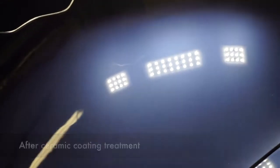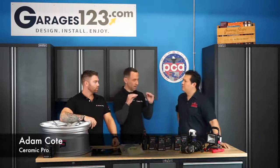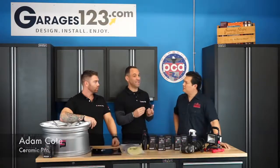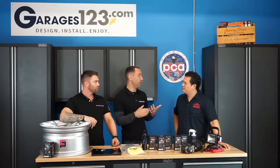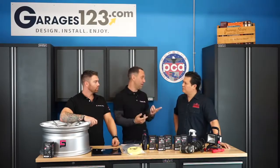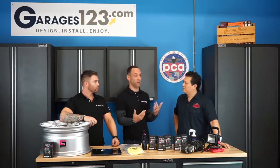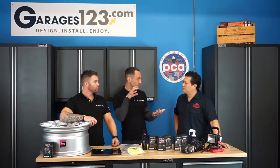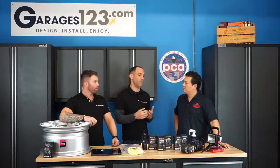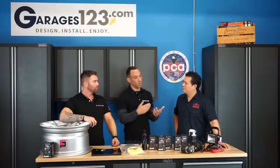Basically what we do is it's based on nanotechnology. The product permeates into the top layer of the clear coat, basically enhancing that clear coat, making it more dense and more hard. It also makes it super slick — so not only does that increase the gloss, reflectivity, and appearance, but it also makes it more difficult for things to stick to it and therefore extremely easy to clean.